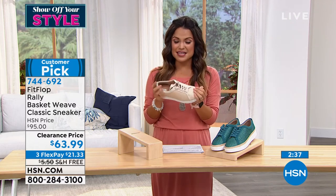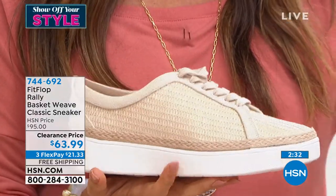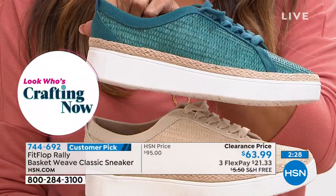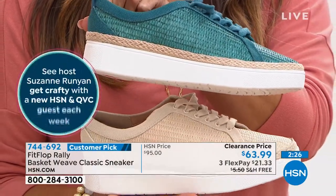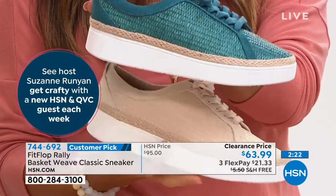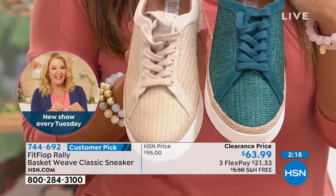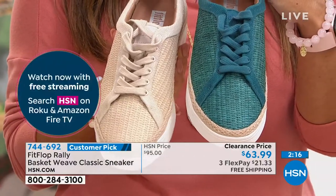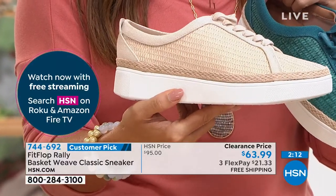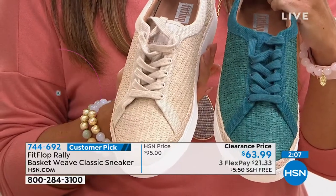If you want to try these at clearance pricing — they're already a customer pick, and they became a customer pick at $95. You are saving $32 tonight, with free shipping and handling and three flex payments. These are your two color options: the sea blue, which is that perfect kind of teal, and if you love the natural look, this is called stonewashed. It's only one and a half inches in height, so you get a little bit of lift. Sizing is five through eleven with half sizes.